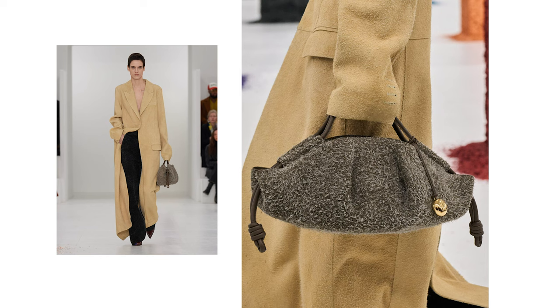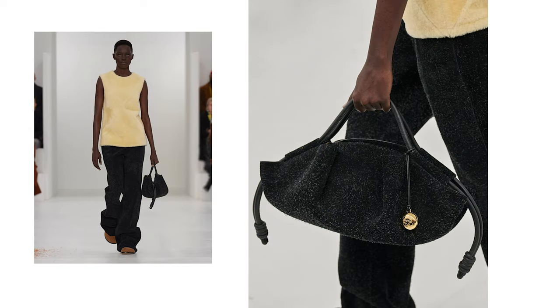Bag number two is also from Loewe. This collection had quite a few noteworthy bags, but I'm focusing on two. The Paseo Bag — I really like this one. It's quite an intriguing style and shape; it's long and kind of looks like a stretched-out version of a Ganni bag, with two knotted rope details at the sides and the Loewe emblem in a little gold ball.